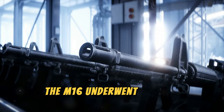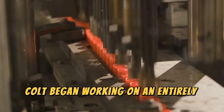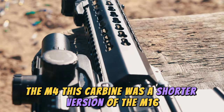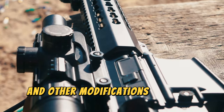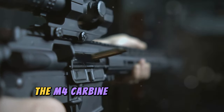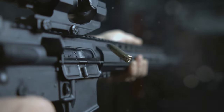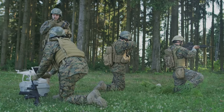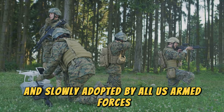The M16 underwent several improvements over the years, but in 1984, Colt began working on an entirely new version: the M4. This carbine was a shorter version of the M16 with a shorter barrel, a collapsible stock, and other modifications to favor close-quarters combat, such as in some wars in the Middle East. The M4 carbine can fire in semi-automatic mode and in three-round bursts, although the M4A1 version can also fire fully automatic. The M4 was introduced in 1991 and slowly adopted by all U.S. armed forces.